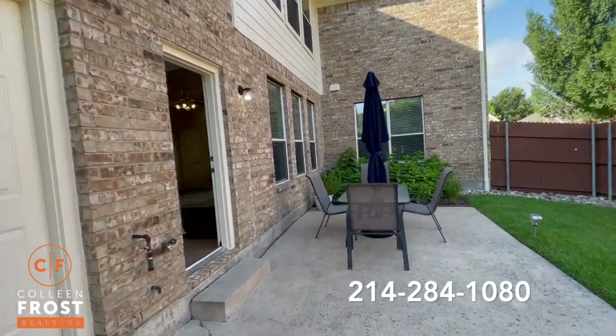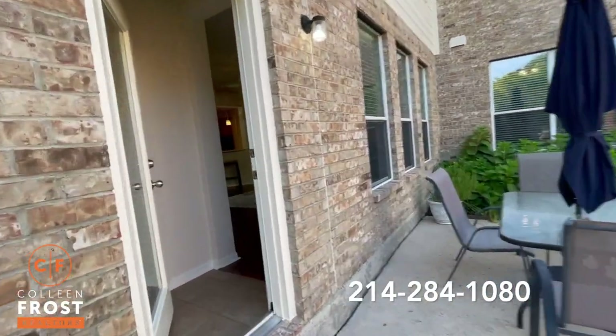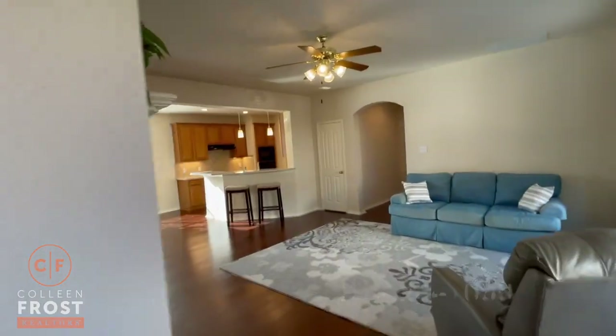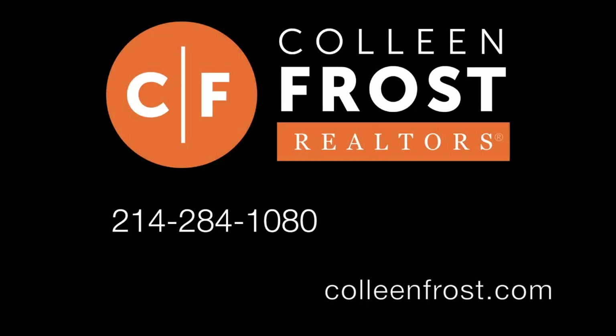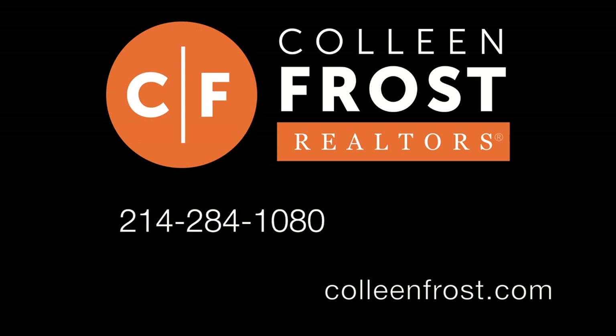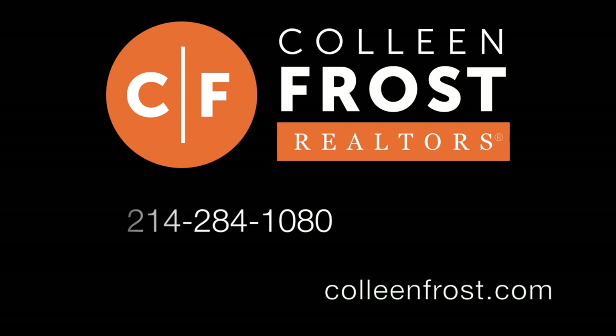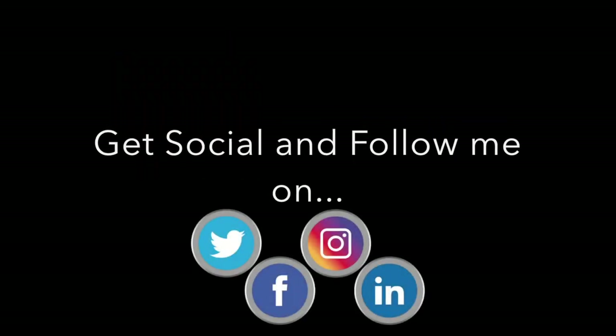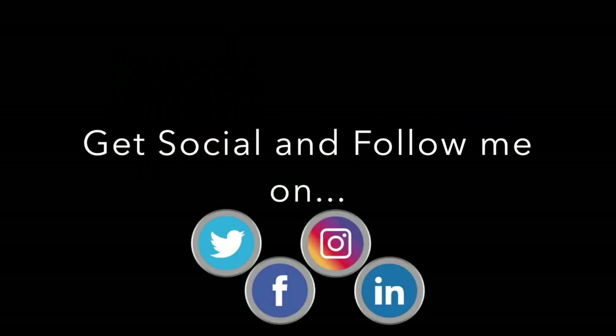If you would like a private tour of our new listing at 417 Sorin Drive located in Windy Hill Farms, Murphy, Texas, all you have to do is give me a call at 214-284-1080. Make sure to check out our website at ColleenFrost.com for professional photographs, and follow us on social media for more great videos and real estate information coming up soon.